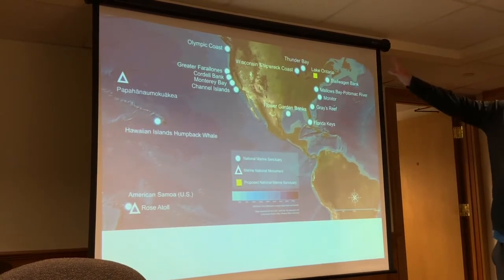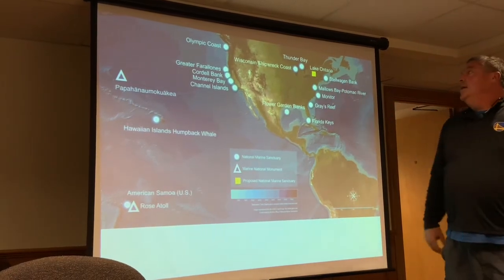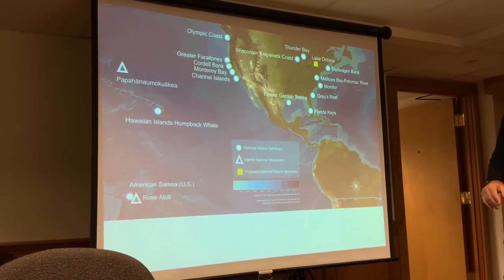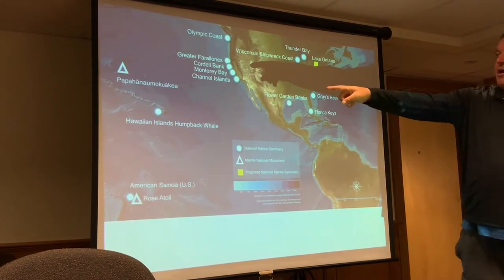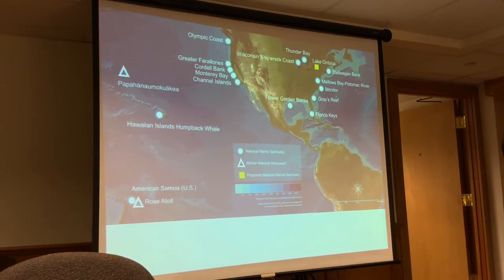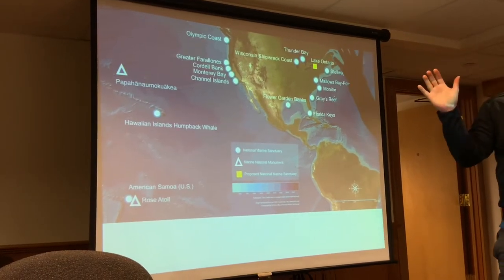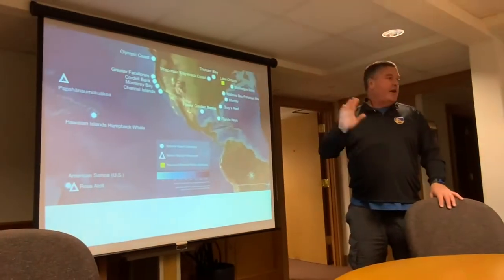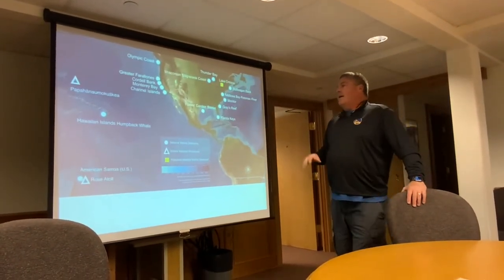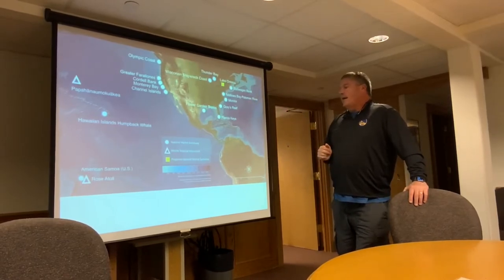We have several sanctuaries on the east coast as well. We also include freshwater, so it's not just marine — it's marine and freshwater. Under our jurisdiction is Papahanaomokuakea, out in the Hawaiian Islands, which for about six months was the largest marine protected area in the world, until it got surpassed by the Marianas protected area, which is even bigger. But it's in our portfolio of areas under sanctuary management.